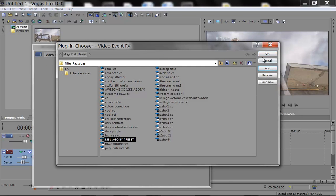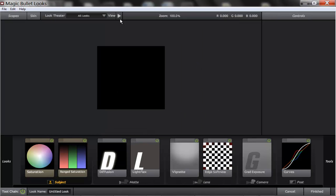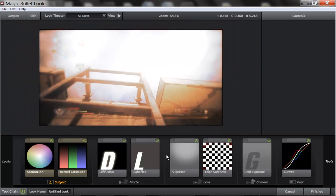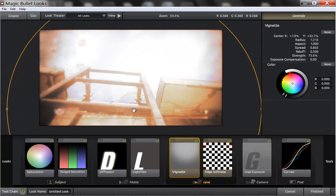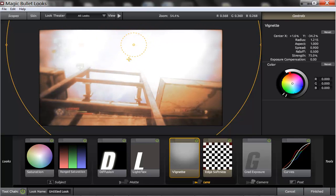I've already got my preset here. You need Magic Looks for this. If you don't have Magic Looks, you can just search it up on YouTube and it'll probably come up. So that's what it looks like. And if you find that it's too bright, this thing down here is a vignette — just change the size of it and move it to where you want.